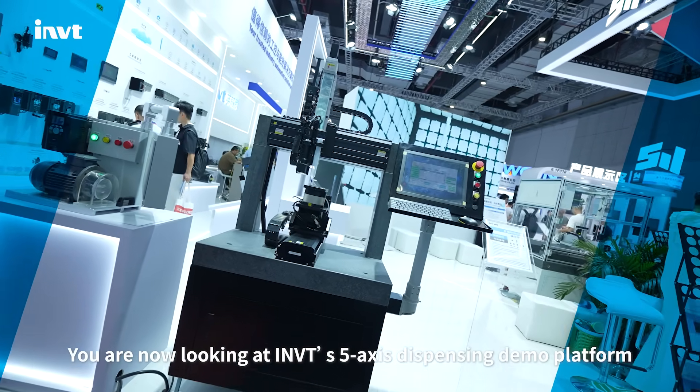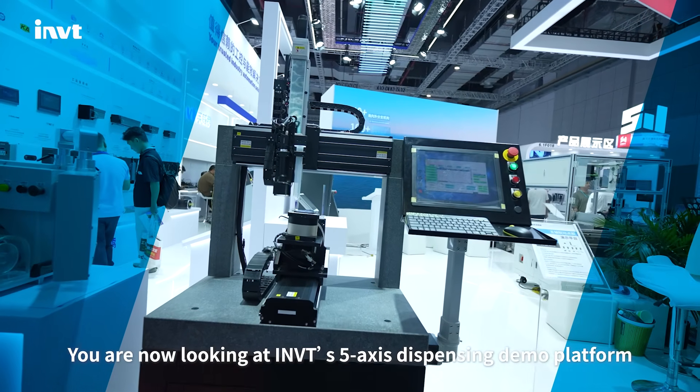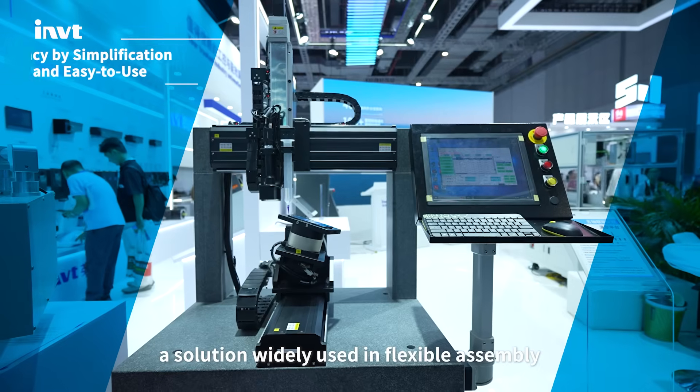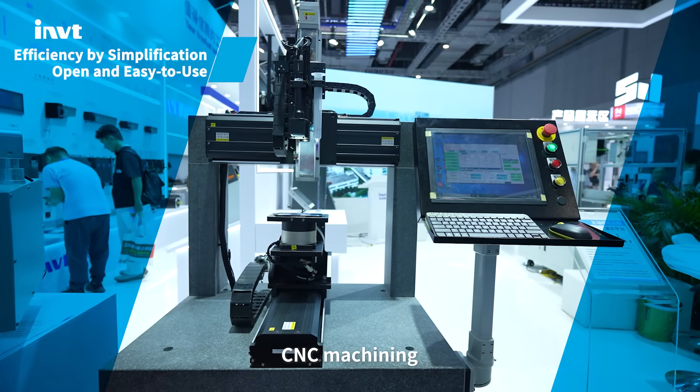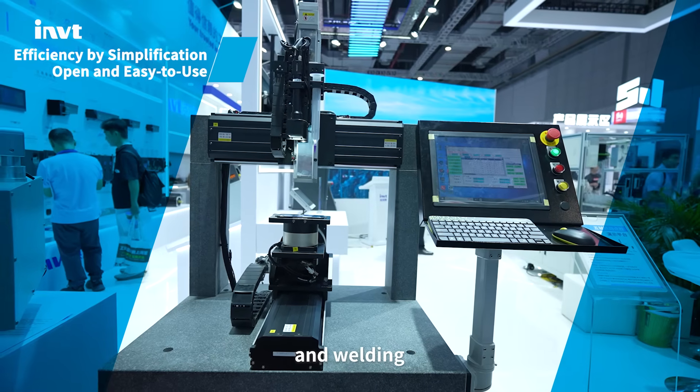You are now looking at INVT's 5-axis dispensing demo platform, a solution widely used in flexible assembly, CNC machining, AOI inspection, dispensing, and welding.